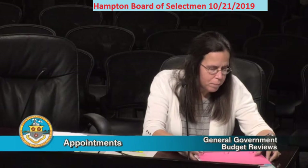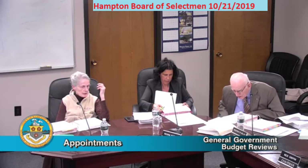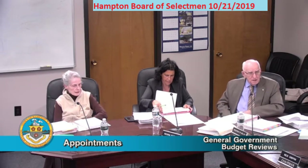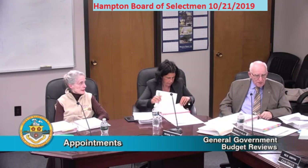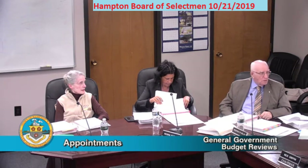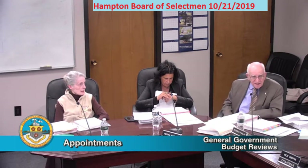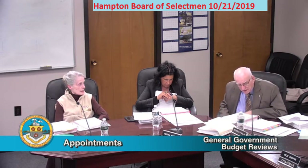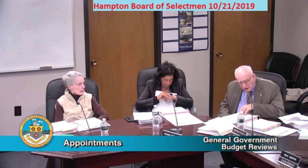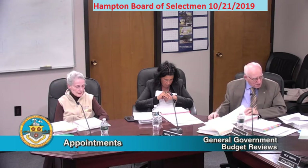We just have one general government building. Those costs continue to go up — in the last two years we've installed two major heating plants in this building. There are four more to be replaced and they are slowly but surely wearing out, so we're going to have more expenses keeping this building running. It was built in 1970, so it's not exactly brand new, but we've managed to keep it within budget each year.